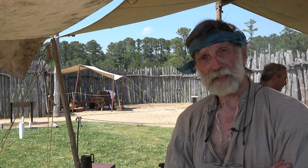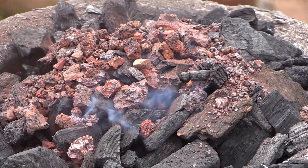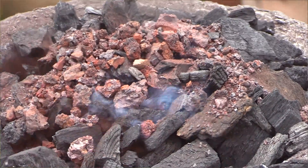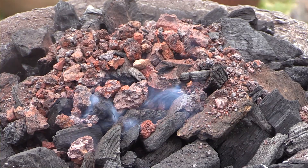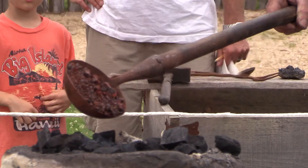The process is to collect that ore off the banks of the James River or other places and roast it in an open fire. The roasting removes some of the oxygen, and more importantly it makes it friable so you can break it up into pieces about the size of rock salt.